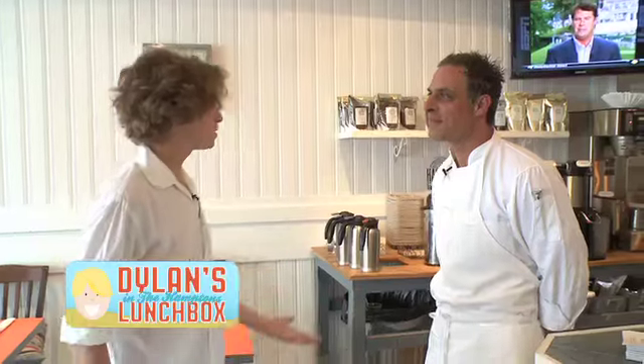Hey, I'm Dylan. Nice to meet you. So I have a few questions for you.